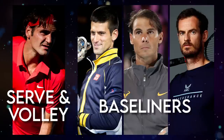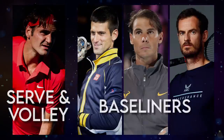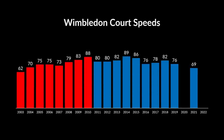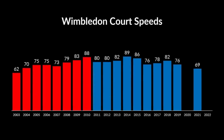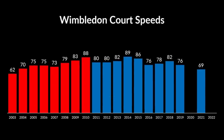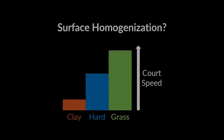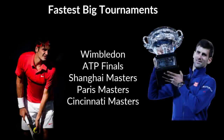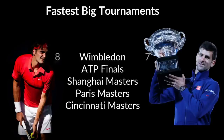But did courts really slow down, or is this just another myth? That is the question we are going to answer in this video. We are going to analyze court speeds from 2003 to present time, and compare the speeds between Federer and Djokovic eras. We will also discuss the theory of surface homogenization, and at the very end, we will touch on some other topics related to court speeds that I will cover in upcoming videos.